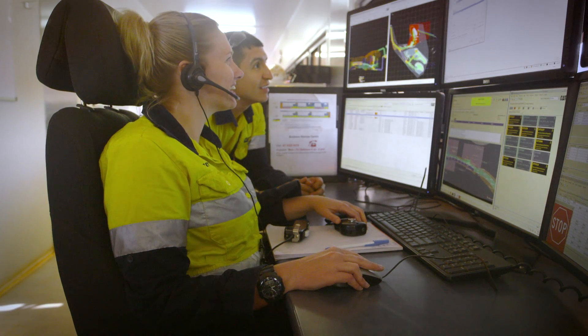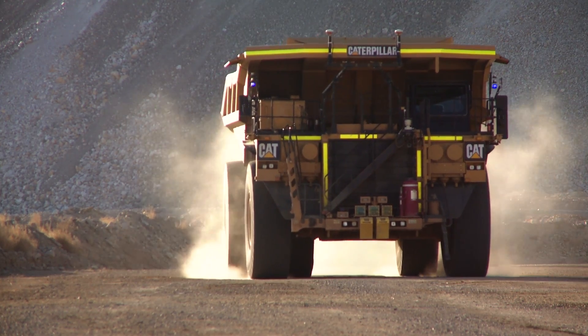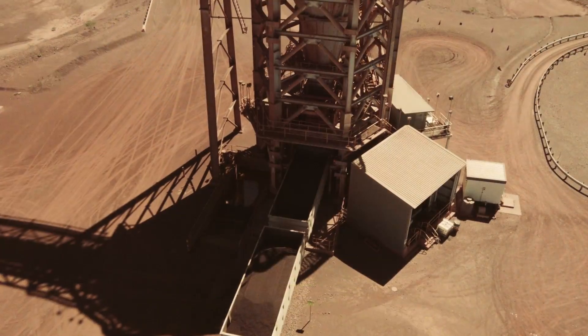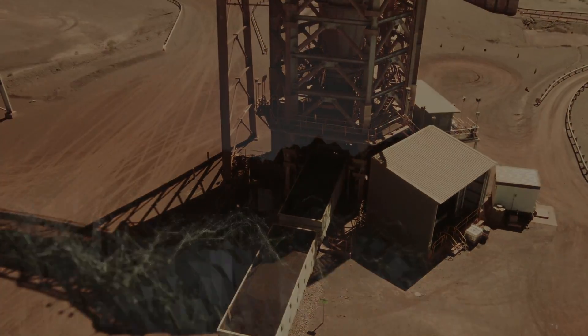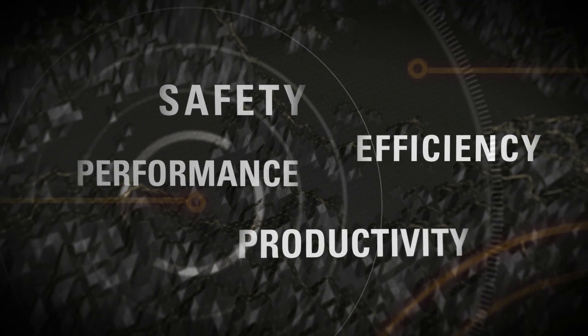Keeping people safe. Improving machine performance. Operating more efficiently. Boosting productivity. Some of the biggest challenges in any hauling operation. What if there was one way you could make big improvements in all of them?